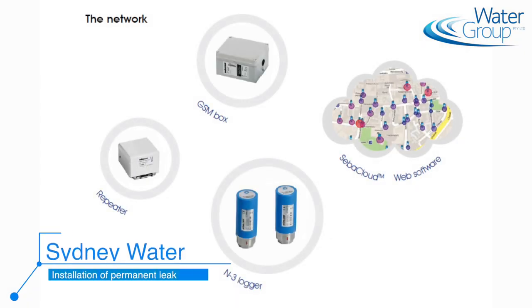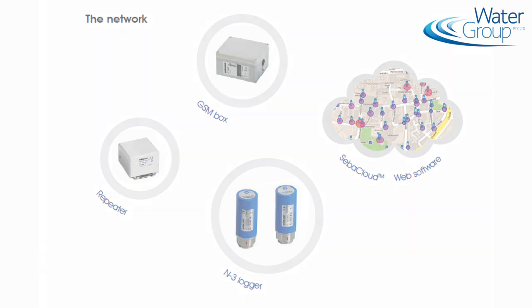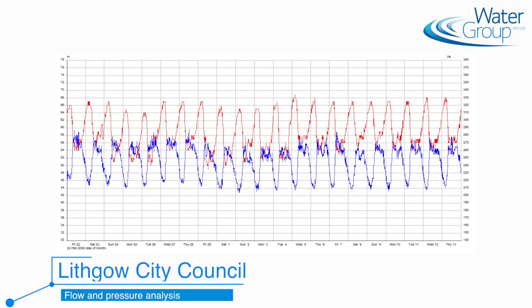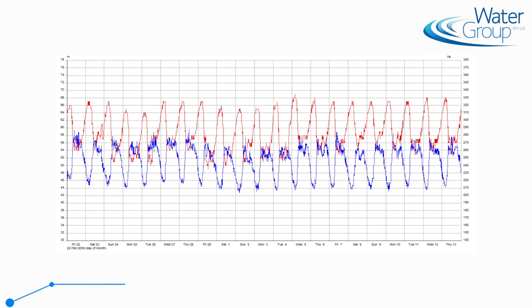A water loss management project for us comprises assistance in every area that a water authority requires — whether that's installation of a permanent leak detection system like we've done for Sydney Water, preparation of a hydraulic model like we've done for Mount Isa City Council so they understand how the network behaves and where excessive use occurs, or data logging of pressure and flow metering points with analysis and interpretation, like we've done for IPART or Lithgow City Council.